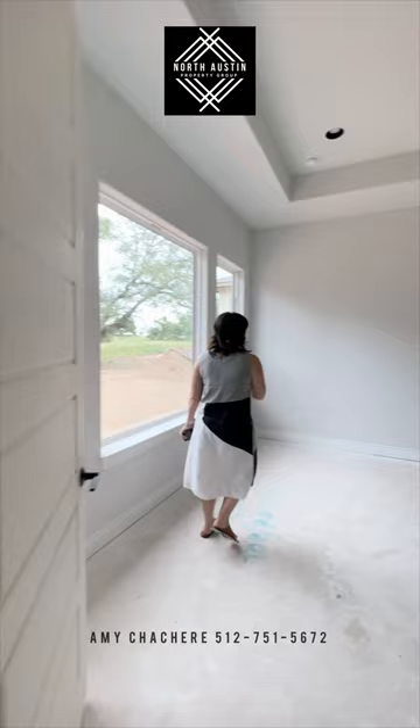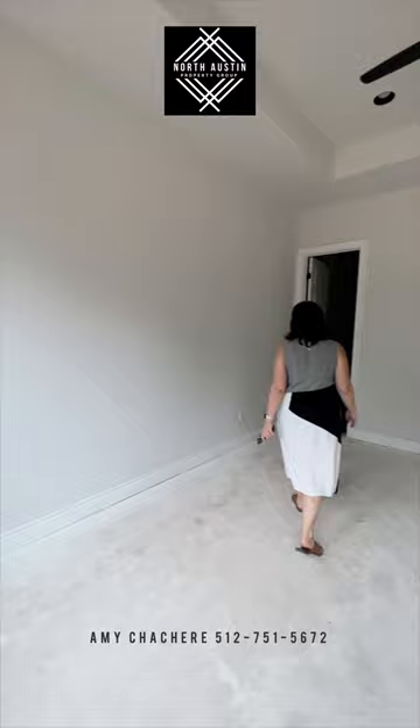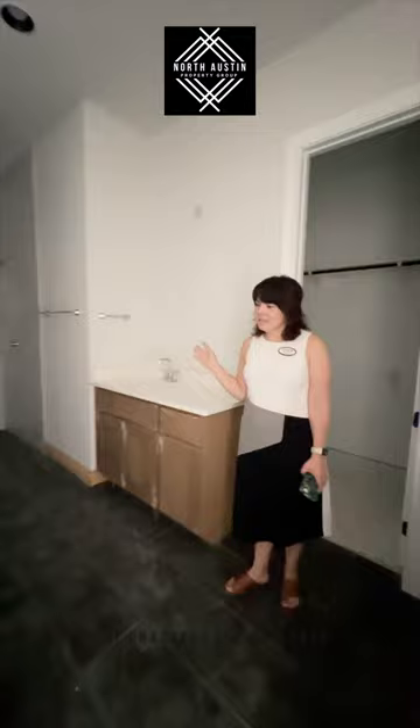And then we have the primary suite here — check out this yard and this view. Huge windows. And then we have the primary bathroom, which unfortunately we have no power yet out here, but we can still take a peek. It's got this great standalone bathtub, tile shower, and walk-in closet. We'll come back out here and show you whenever the lights are on.